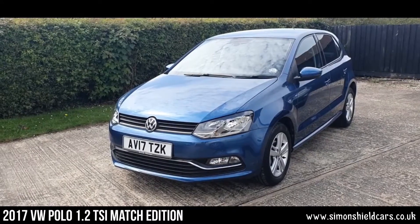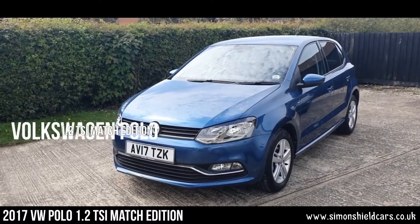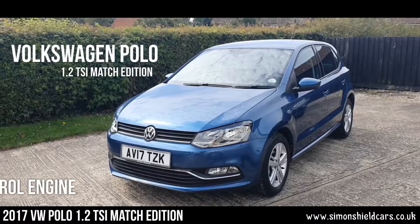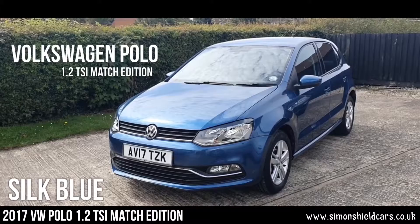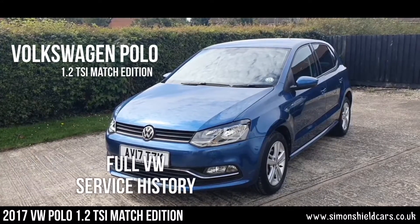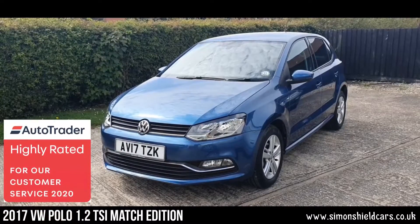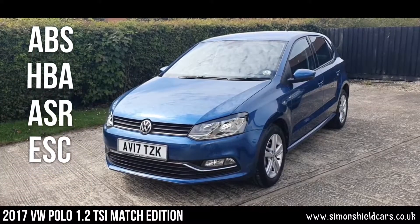Hello, welcome to Simon's Shield Cars. Today we've got an absolute peach of a car to show you — this is beautiful. What we've got here is a 2017 on a 17 plate. It's a VW Polo 1.2 TSI petrol Match 5 door, finished in silk blue metallic. One owner from new, complete Volkswagen service history, just serviced, and wait for it — 7,500 miles from new. The car belonged to a local lady; she's bought a new one and we've been able to acquire this from her. It is absolutely beautiful, as you would imagine, with a couple of extras. So let's have a look around.